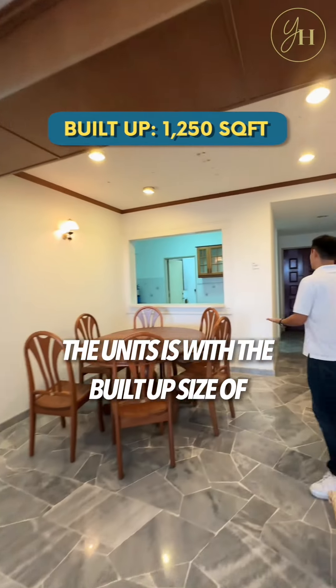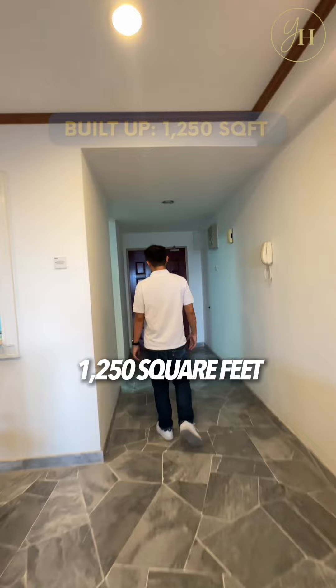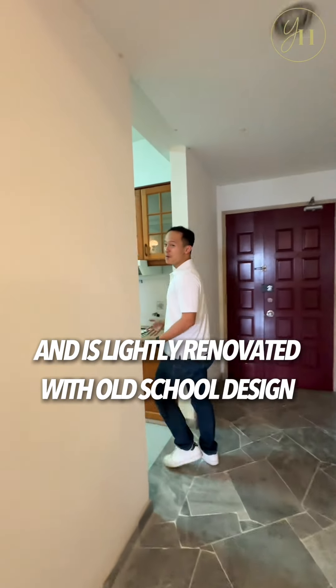The unit has a built-up size of 1,250 square feet and is lightly renovated with an old-school design.